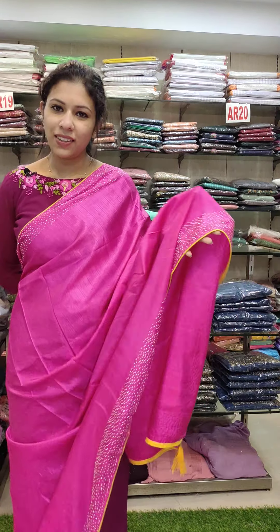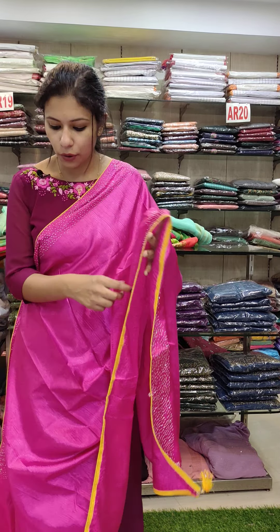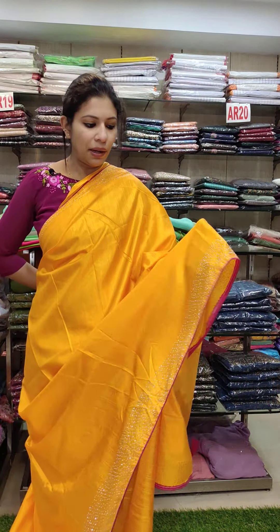This is a crackle silk fabric — the whole stone work is the same. This is a bronze shade with the same work. Offer rate is 590.